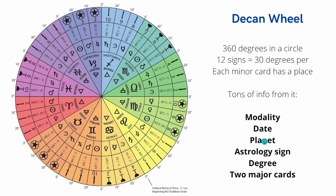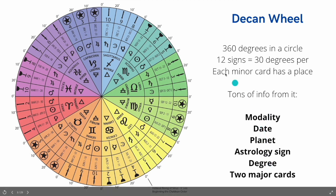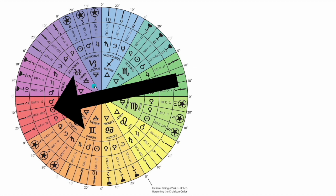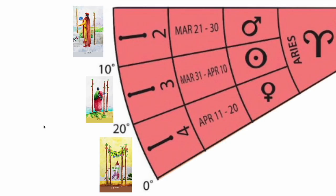We're going to go over modality, date, planet, astrology, sign, degree, and the two major cards all at once, and it's going to be super easy. Let's go through this — we're going to start off on the left section with the Wands. The Two, Three, and Four of Wands are grouped together. Let's break this down and look at it in a very good and intense way, zooming in to that little pie slice.